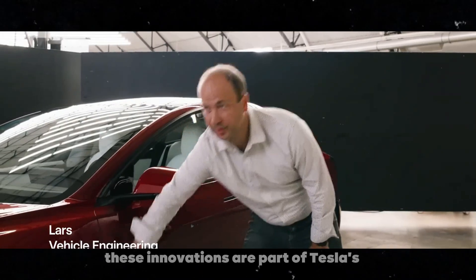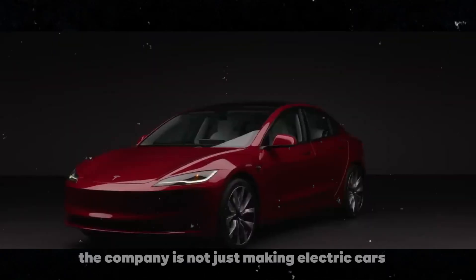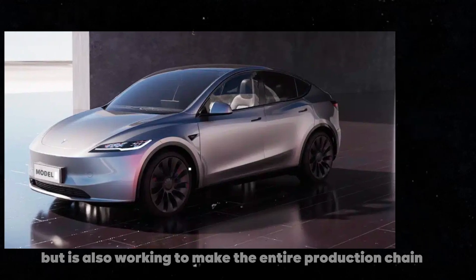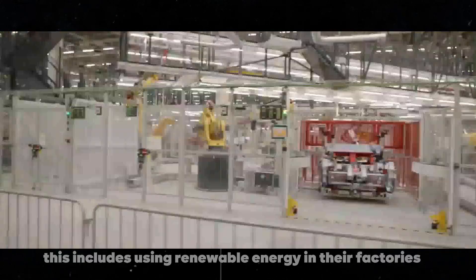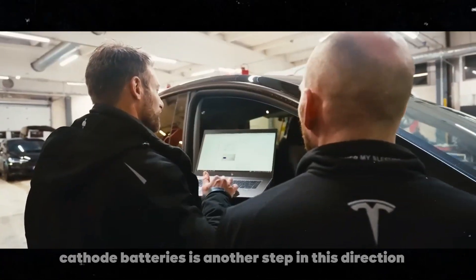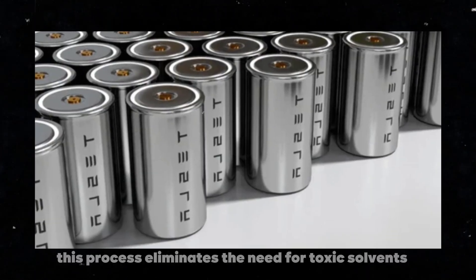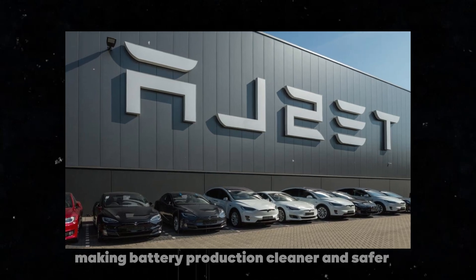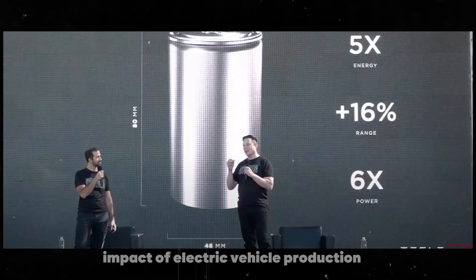These innovations are part of Tesla's ongoing commitment to sustainability. The company is not just making electric cars, but is also working to make the entire production chain more eco-friendly, including using renewable energy in their factories and recycling materials. The adoption of dry cathode batteries is another step in this direction. This process eliminates the need for toxic solvents, making battery production cleaner and safer — crucial for reducing the environmental impact of electric vehicle production.